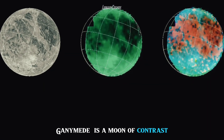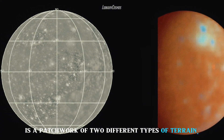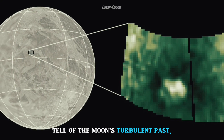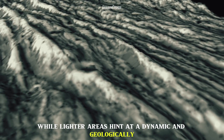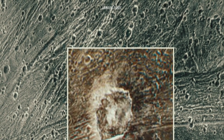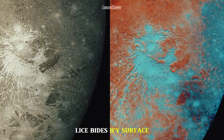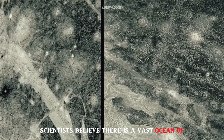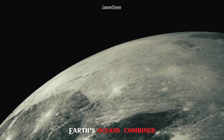Ganymede is a world of contrast. Its surface is a patchwork of two different types of terrain. Darker areas filled with craters and grooves tell of the moon's turbulent past, while lighter areas hint at a dynamic and geologically active world. Scientists believe there is a vast ocean of liquid water beneath the ice, containing more water than all of Earth's oceans combined.